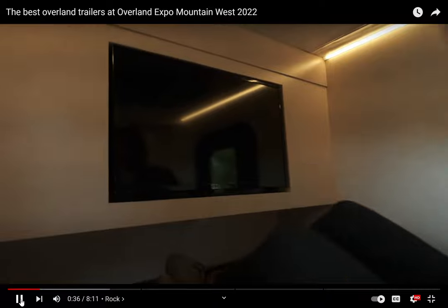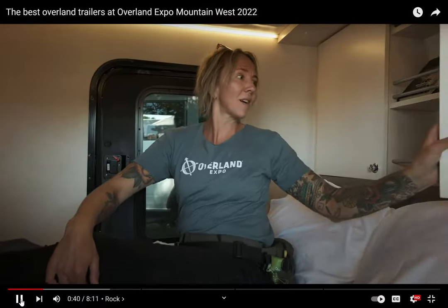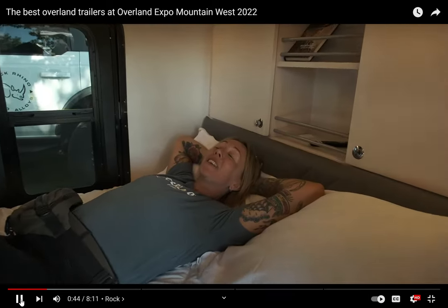This little thing is gorgeous inside. You've got all kinds of creature comforts. I can load up my Netflix. Looks like you've got your power controllers back here and all kinds of awesome storage. This thing is super groovy. I could take a nap right here.